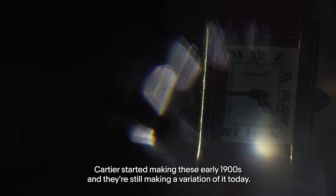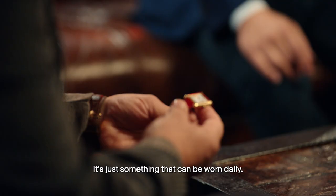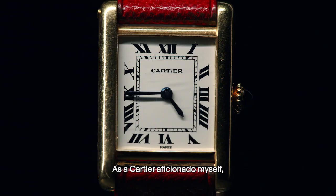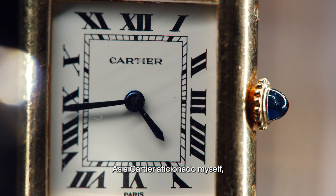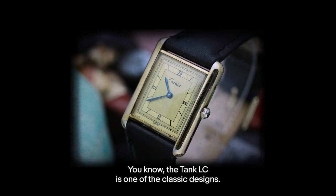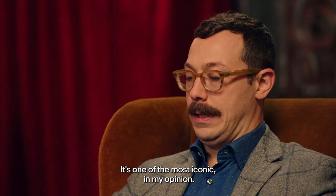Cartier started making these in the early 1900s and they're still making a variation of it today. It's just something that can be worn daily — a luxurious piece. As a Cartier aficionado myself, I approve of this choice. The Tank LC is one of the classic designs, one of the most iconic in my opinion. It's an at-a-glance watch; they don't look like anything else and they predate most everything else.